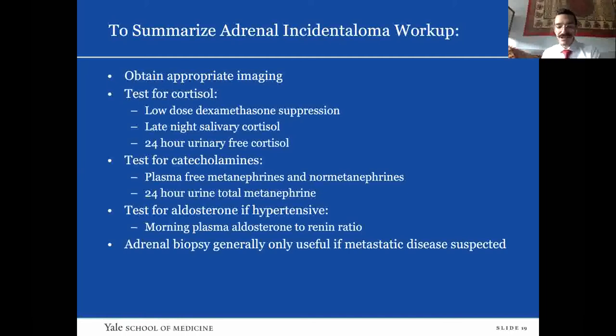Adrenal biopsy is generally only considered useful if you're suspicious of metastatic disease — in a patient with a prior history of cancer, that's one of the most common adrenal lesions. But if you're considering an adrenal biopsy, you must ensure you have ruled out a pheochromocytoma, because biopsy of a pheochromocytoma is potentially life-threatening.